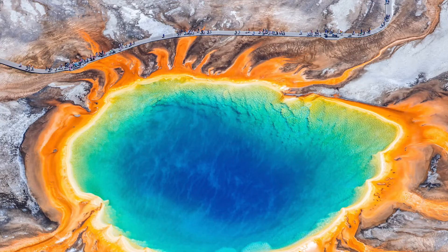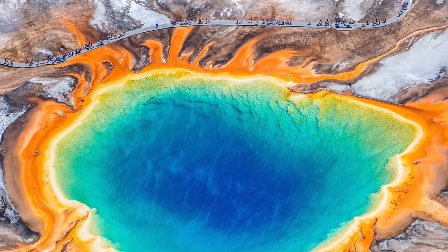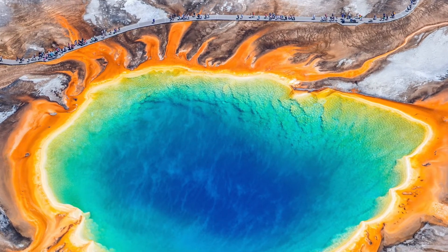Hematite is found in a variety of places. It can be found in Yellowstone National Park, on the bottoms of oceans, the soils of Oklahoma, and even on Mars.